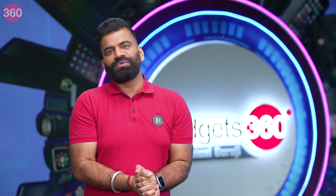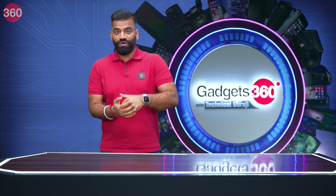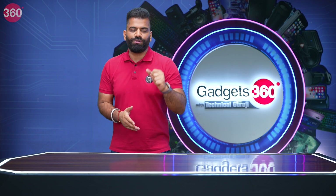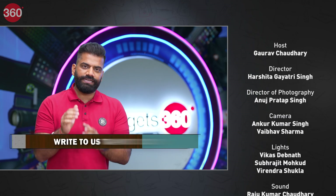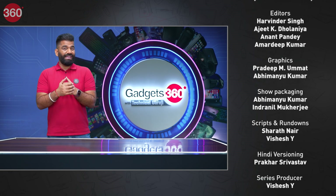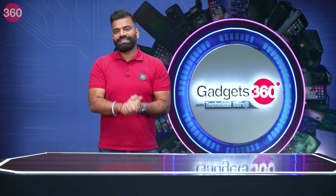With this, we come to the end of this week's Gadgets 360 with Technical Guruji. With each episode, I'm always excited because every time something new happens. This time it was the Audi Q8 e-tron car and the upcoming iPhone 15 series with some predictions. Now it's time to wait for next week's episode — something new and interesting is coming. If you want to ask questions, the email address is tg@ndtv.com — shoot your emails, questions, queries, and feedback. I'll read them all and see you next week, same location, same time. Everything in the field of gadgets coming your way — see you next time, have a good day.